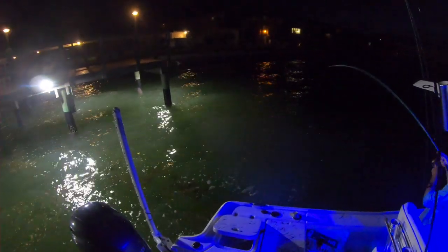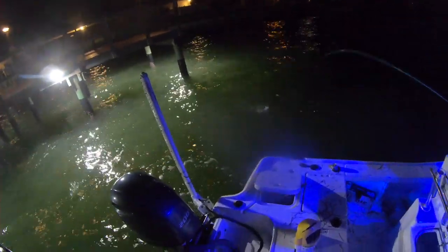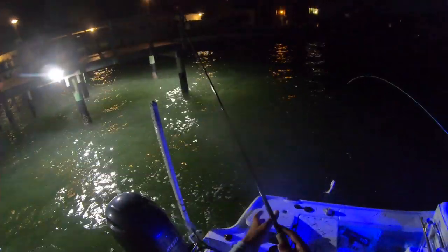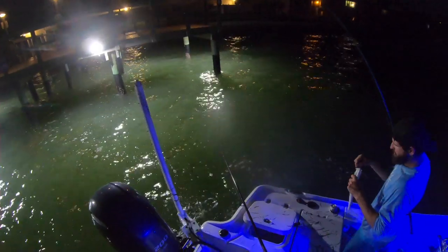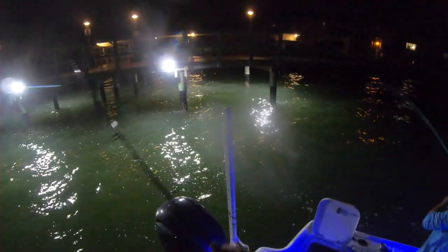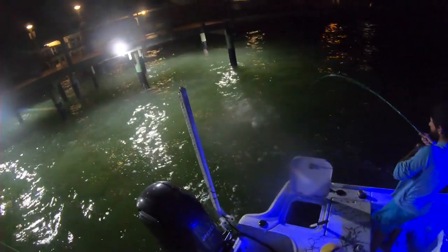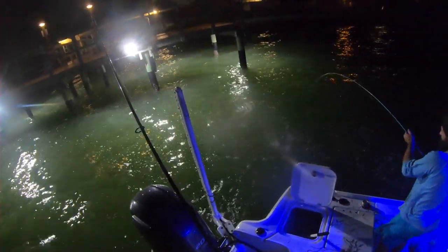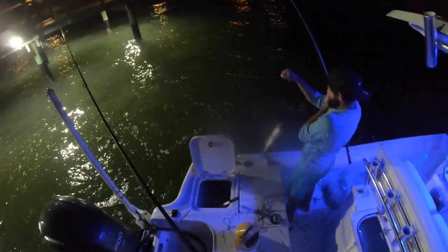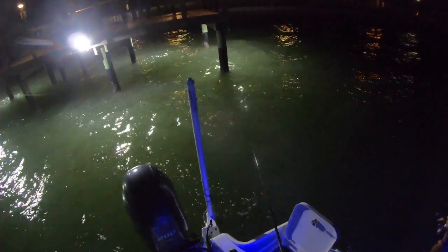There you go — little trout. How big is he? Little guy. There's another one following him. Nice one! You're smacking pinfish, dude. That's a decent one. That's what I'm saying, that's a nice trout. Trout looking at mine, dude — look at them all!